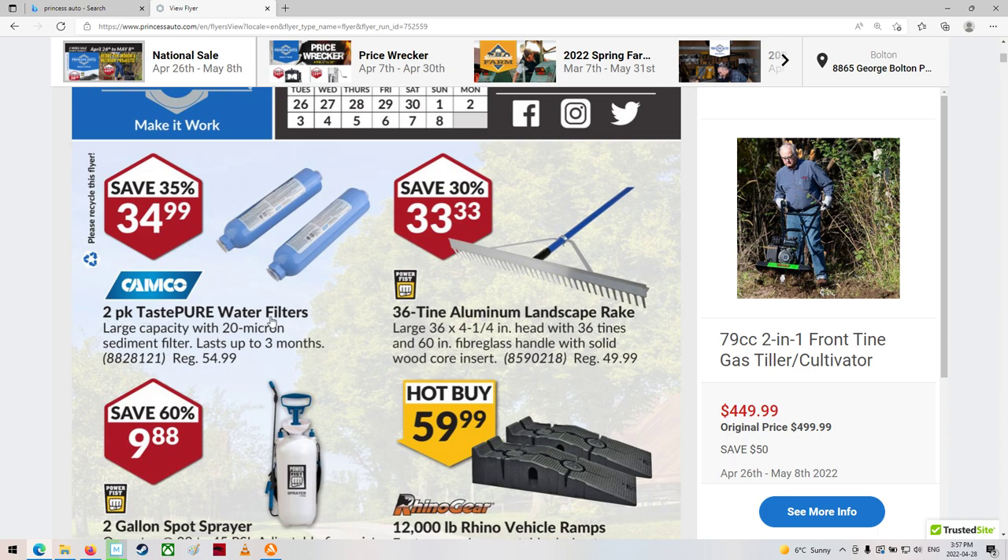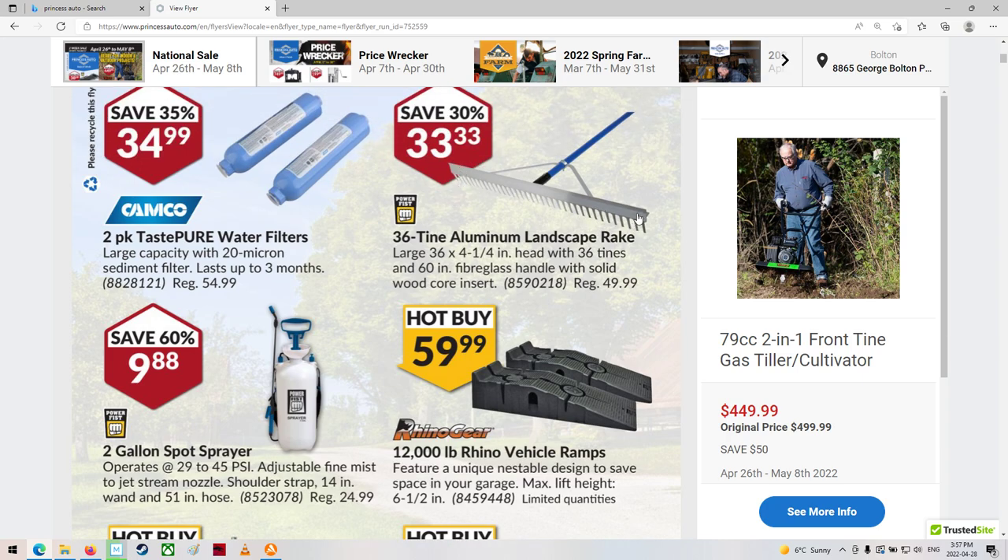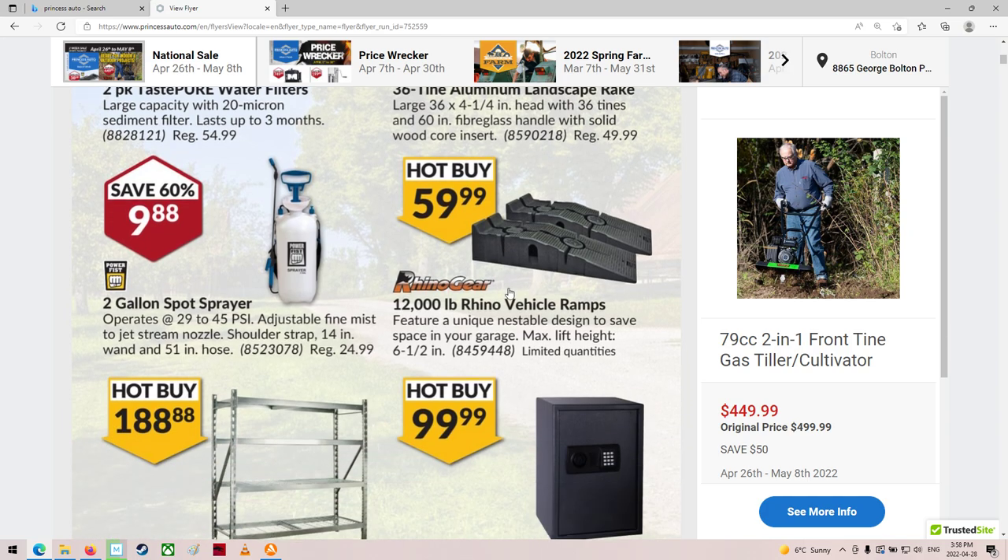Water filters. Interesting landscape rake. I've got one of these actually — I've got a 36 and I cut the two ends off each end so it would be wide enough for my little green trailer that we built, so I could rake dirt without it hitting the sides. It works actually pretty good now.